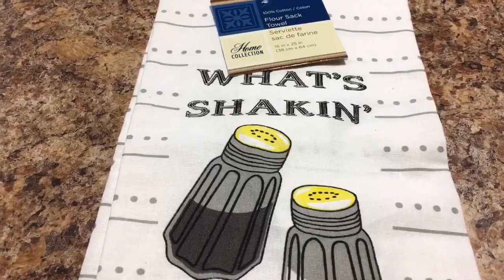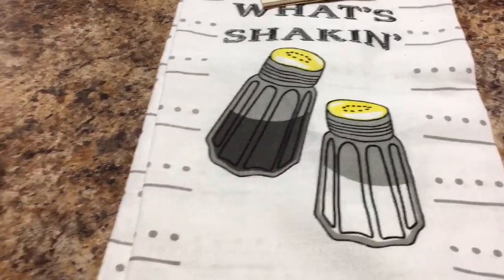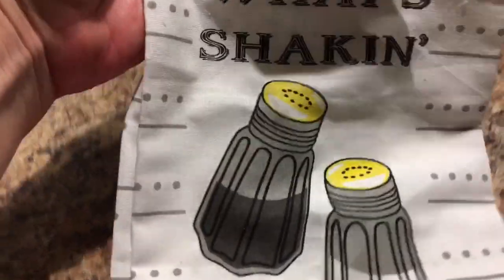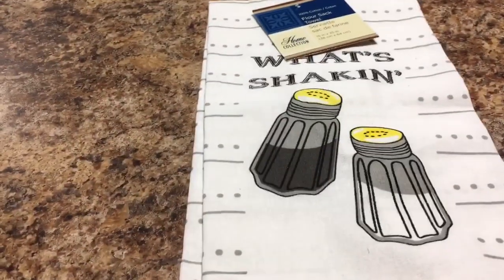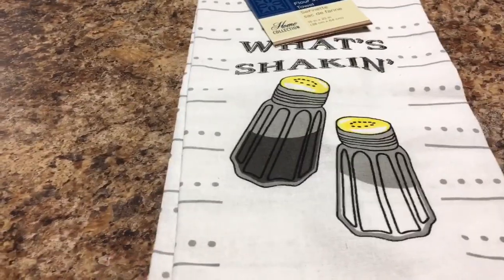I have a little wood ladder in my kitchen that I hang cute towels on. This is like a flour sack towel that says 'What's Shaking' with salt and pepper shakers. I thought that would be cute to add to my little collection.